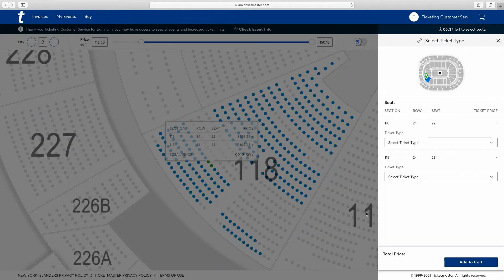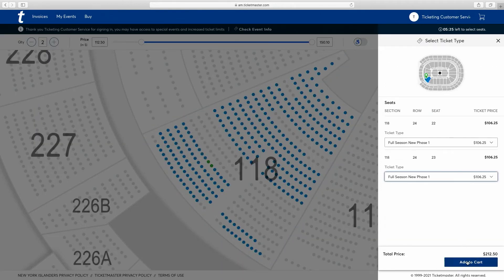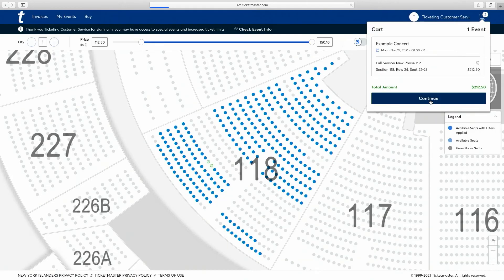Hover over the seats you want — it'll show you the price. Click on them to take you to the cart. If you're happy, click Continue.